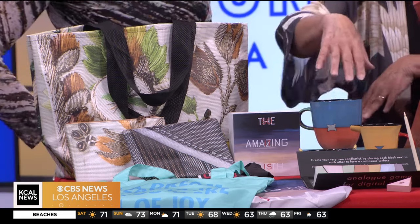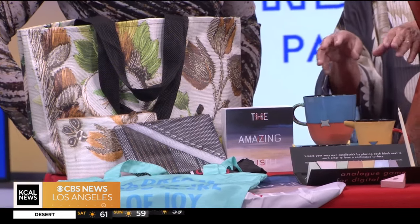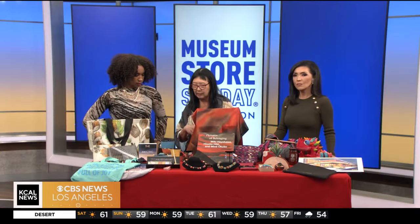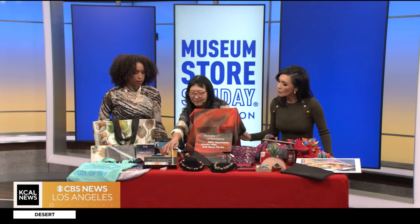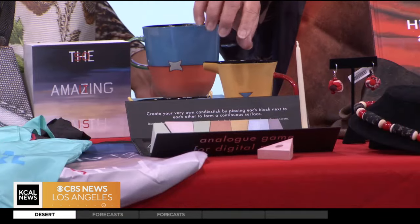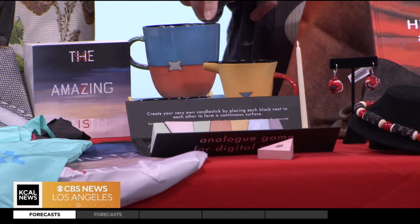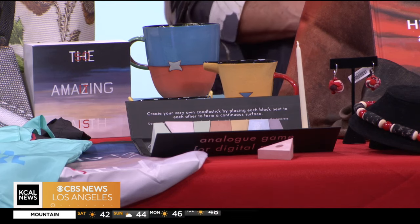Here we have the Skirball, and these are ceramics by an artist connected with one of their current exhibitions. And this is really interesting — it's a menorah, and it's interactive, so you can take it apart and create different shapes each day as you light the candles.